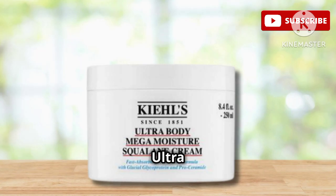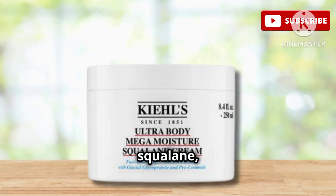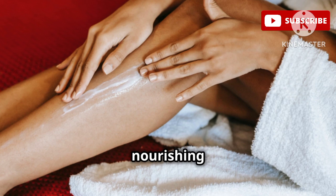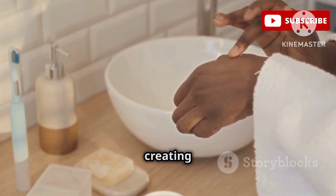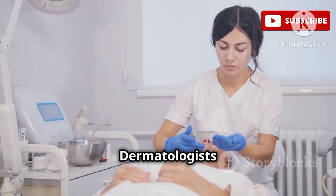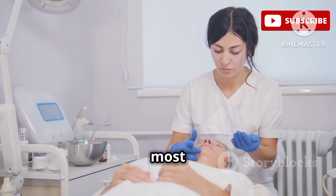Let's talk about Kiehl's Ultra Facial Cream, a holy grail for extremely dry, rough skin. One of the star ingredients here is squalane, a moisture-locking superstar. Kiehl's adds shea butter, a rich, nourishing ingredient packed with fatty acids and vitamins. Shea butter deeply moisturizes and protects the skin, creating a barrier that helps to prevent further moisture loss. Dermatologists love this cream because it's non-greasy and perfect for even the most sensitive skin.